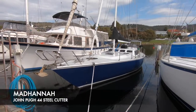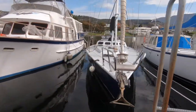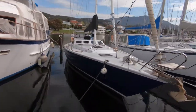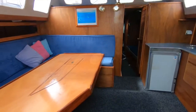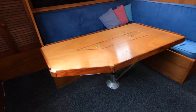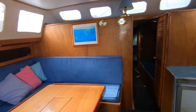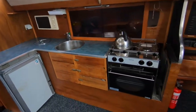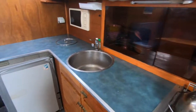Delt Boat Sales are delighted to present Mad Hanna, a John Pugh 44 foot steel cutter. This boat is a serious offshore cruising boat. We knew the previous owners and they had very regular trips up and down the East Coast of Australia, normally to escape Tassie's winters. A proven offshore boat with a very nice comfortable fit out below, also offering huge liveaboard potential.